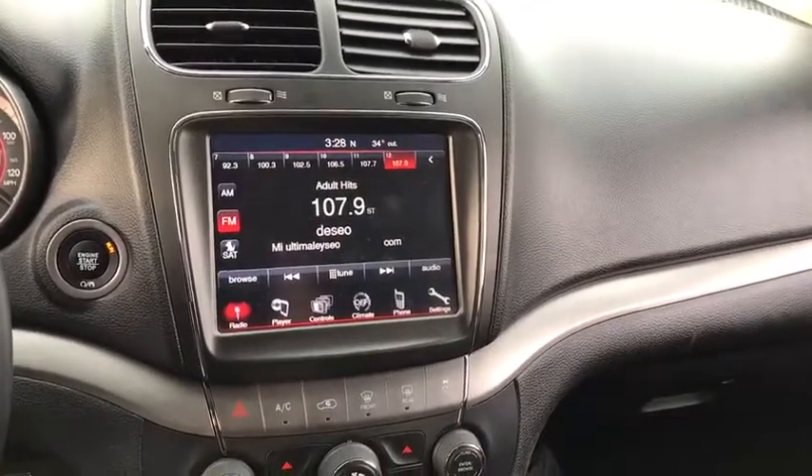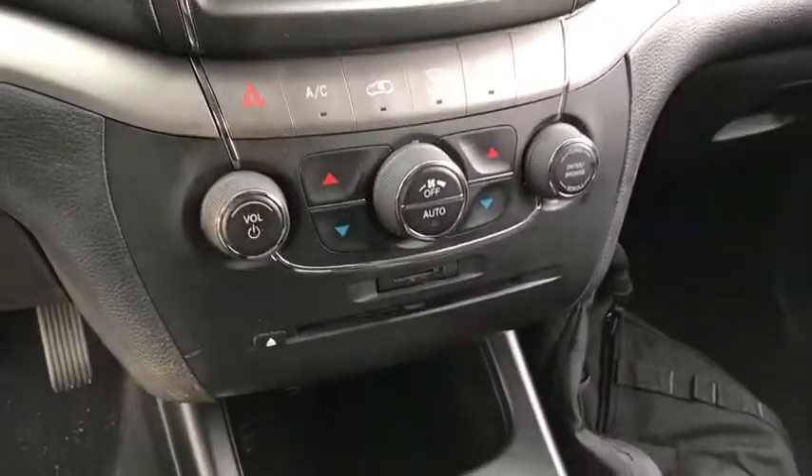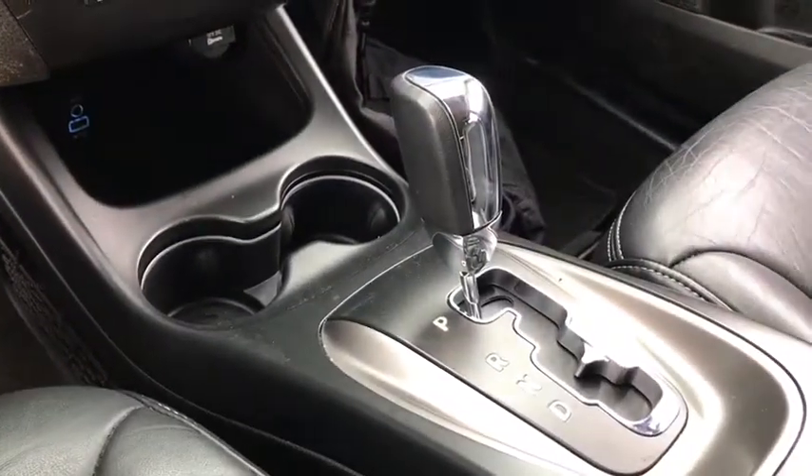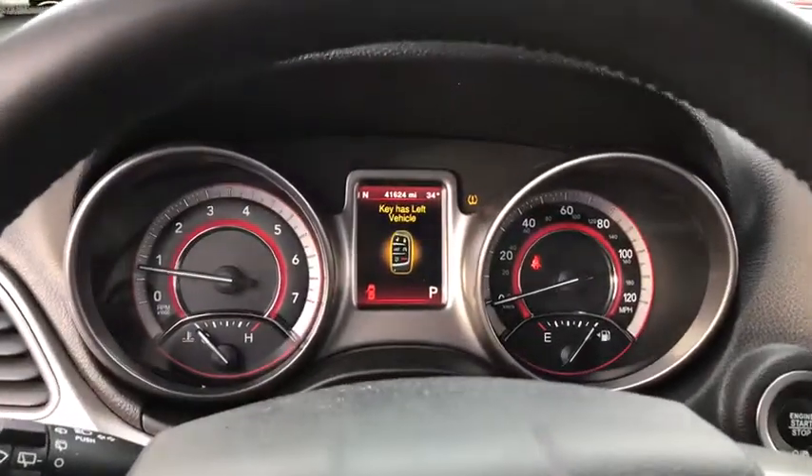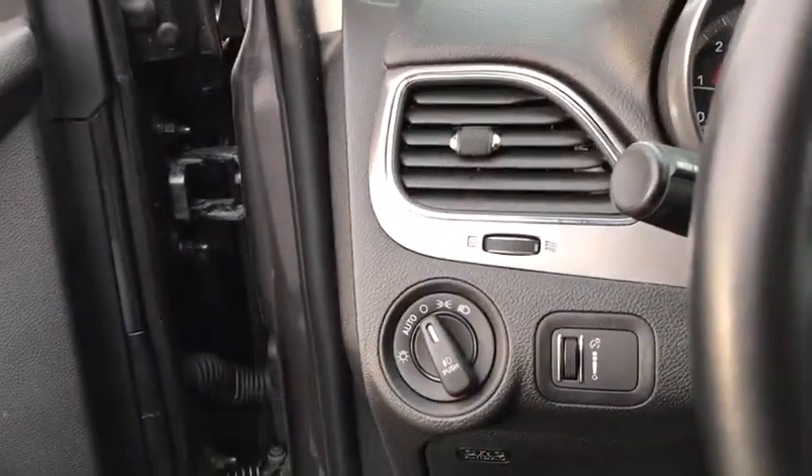This vehicle has less than 45,000 miles. Here are some of this vehicle's great options: keyless entry, anti-lock braking system, steering wheel audio controls, traction control, stability control, all-wheel drive.